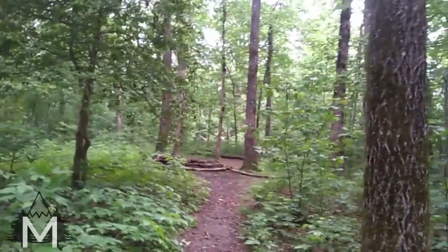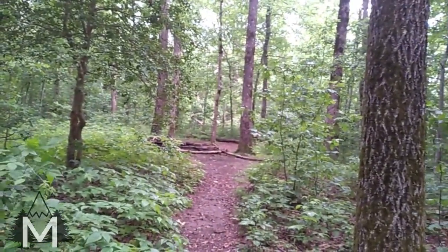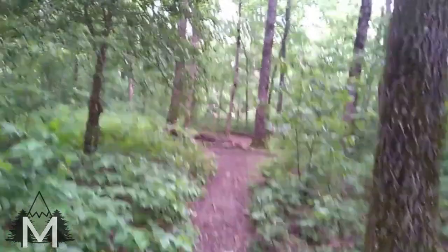I'm starting the AT at a very weird time — with the coronavirus and July 1st, it's not a common time to start. I'm just walking past a campsite with a really nice fire ring and good soft ground. But I'm trying to make it to a place called Black Gap Shelter, so I'll give the shelter a go.